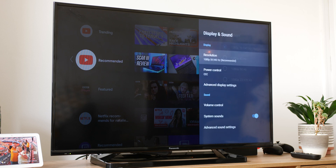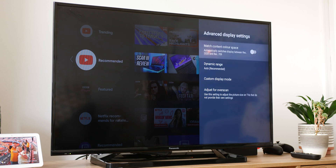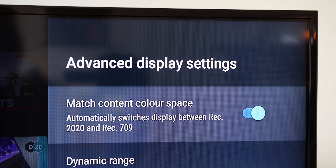If you happen to have a HDR capable TV set, you can now toggle the new match content color space option to help improve your overall viewing experience. This automatically adjusts the display color for more accurate and pleasing video and game content on platforms that support it.